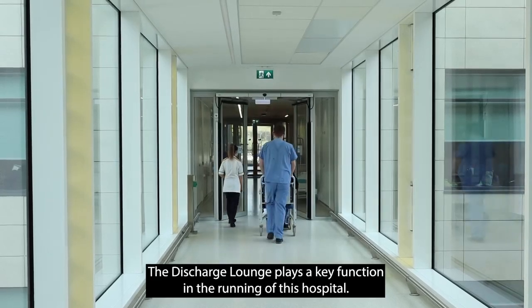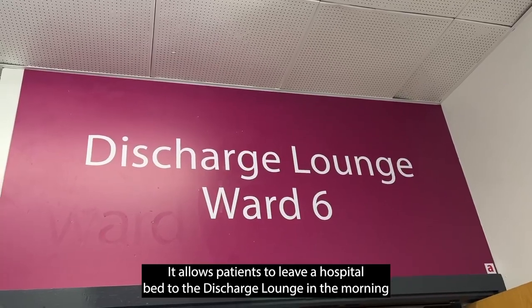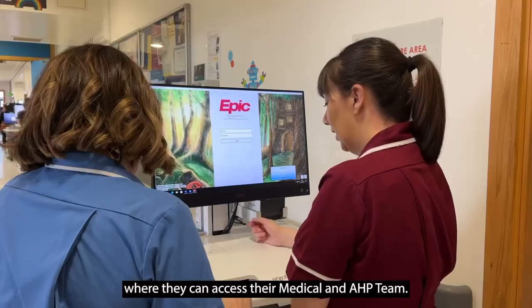The discharge lounge plays a key function in the running of this hospital. It allows patients to leave a hospital bed and move to the discharge lounge in the morning, and it allows patients to leave ED to go to the ward where they can access their medical and AHP team.